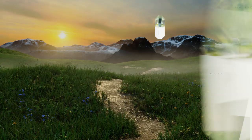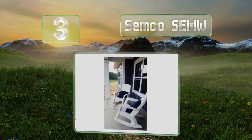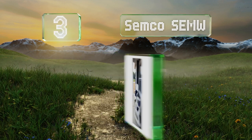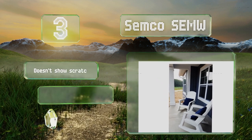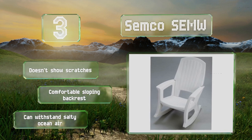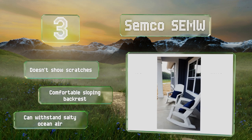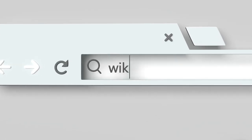Nearing the top of our list at number three, capable of supporting 600 pounds, the Semco SEMW is an impressive piece of furniture. Since it's made from plastic, you'll never need to worry about it developing mold or warping, and you can easily clean it by simply running a hose over it while doing your gardening. It doesn't show scratches, has a comfortable sloping backrest, and can withstand salty ocean air.